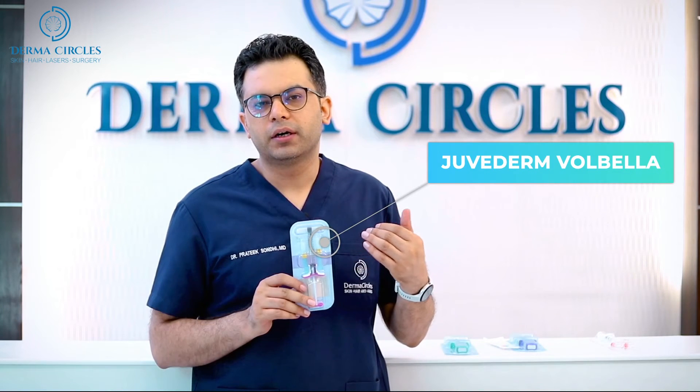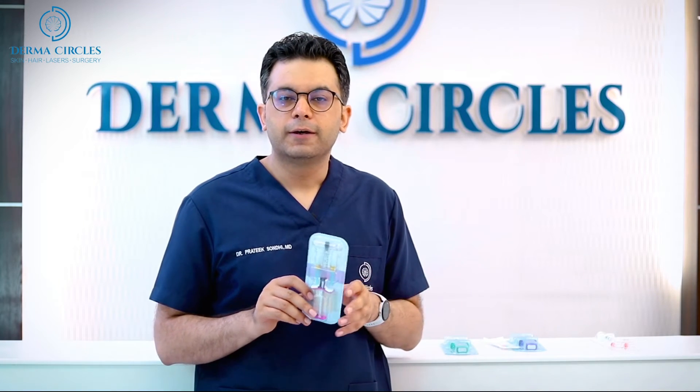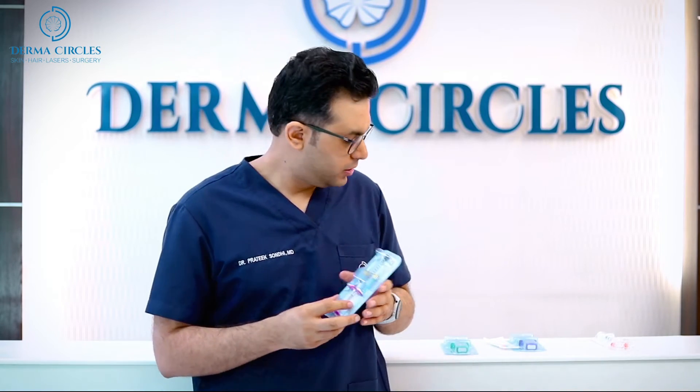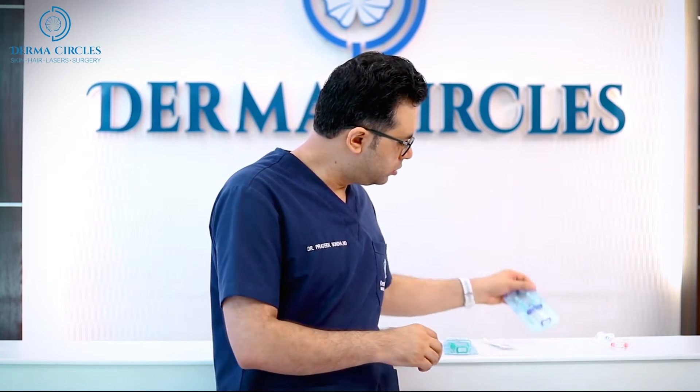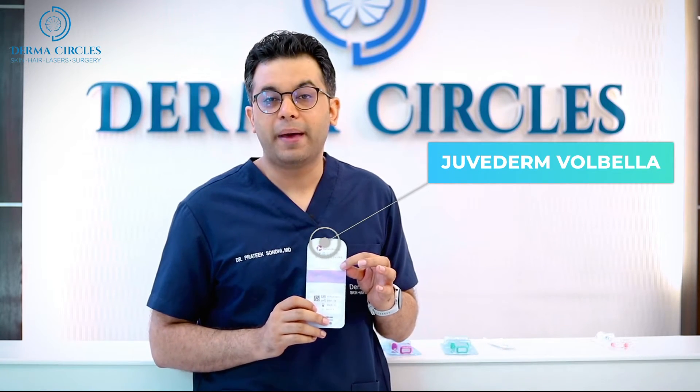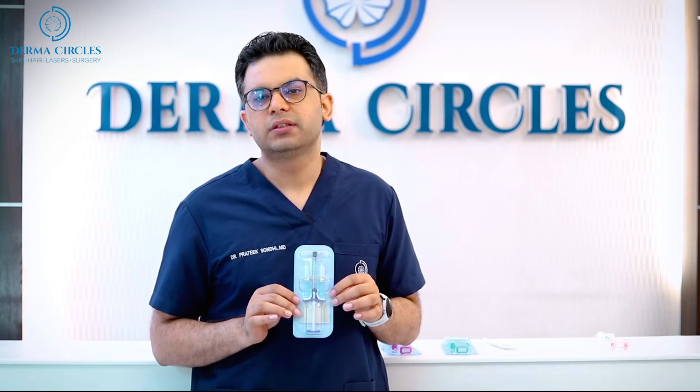Juvederm Volvilla lasts about 13 to 15 months. It is meant for tear troughs that are a little deeper but not very deep — it is a slightly thicker product than Volite but not very thick. The third product is Juvederm Volift. This lasts from 13 to 18 months and is a more robust product than Volvilla. It lasts a little longer and for deeper under eye dark circles, this is a better option.